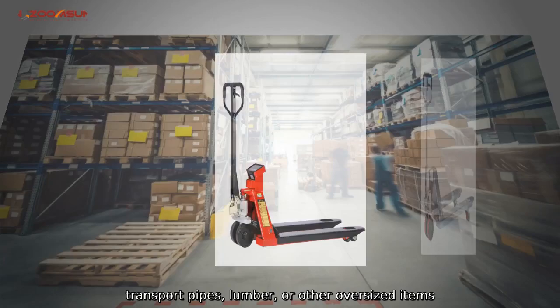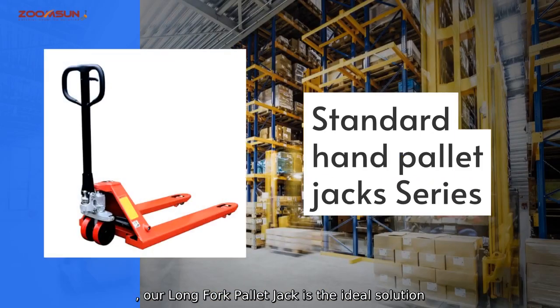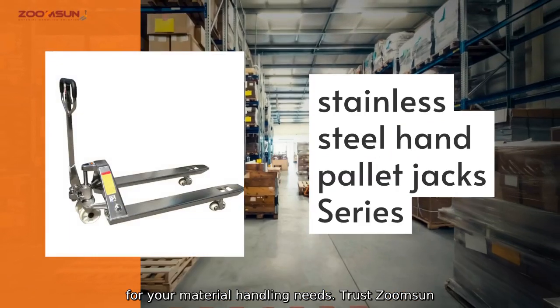Whether you need to transport pipes, lumber, or other oversized items, our Long Fork Palette Jack is the ideal solution for your material handling needs.